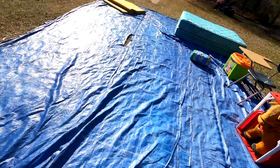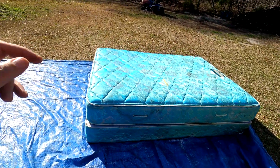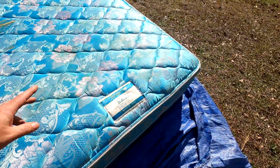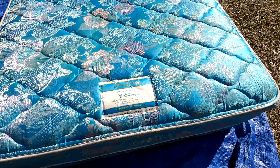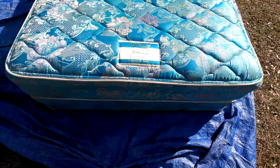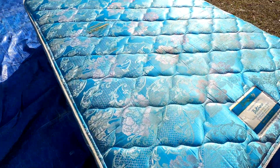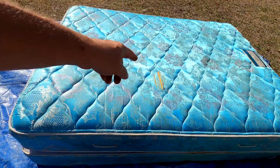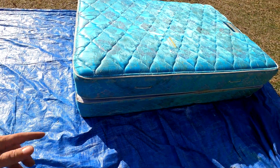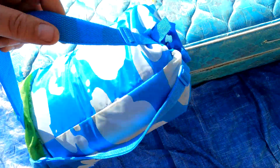We've got this mattress and box spring — not quite sure what size it is, and it is kind of damaged. If it wasn't damaged we would spot clean it and try to sell it, because this is still better than some of the ones people have out here. But because it's got holes in it, we wouldn't try to resell that or even give it away unfortunately.